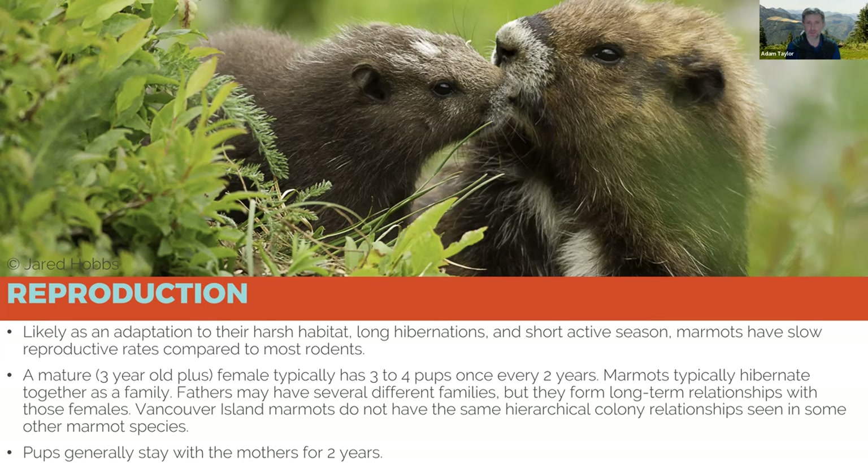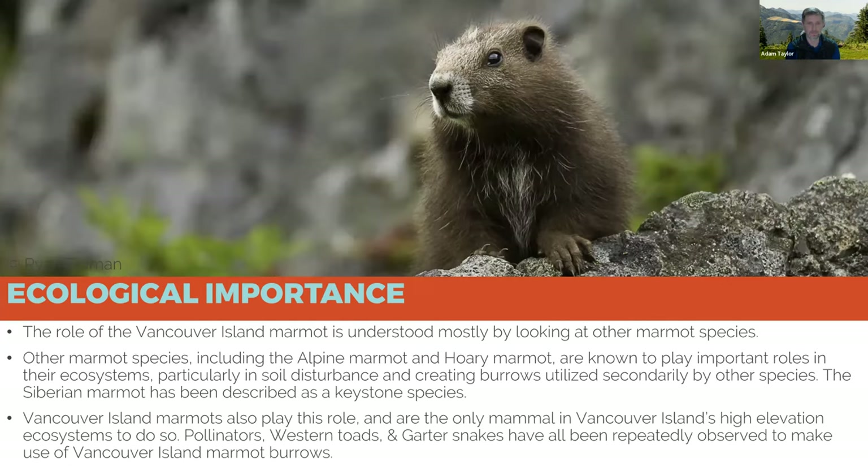Pups generally stay with their mom and dad for a couple of years before venturing out on their own. One question we get asked all the time is what role marmots play in the landscape — and I hate to say it, but with only 250 of them, there's not enough of them to do anything on the landscape. Whatever role Vancouver Island marmots had in our ecosystem was lost when we lost the marmot.